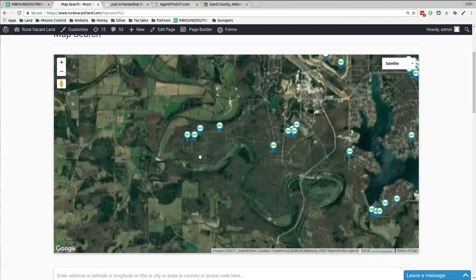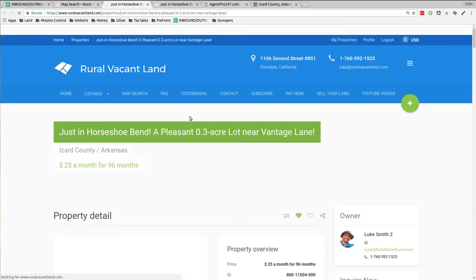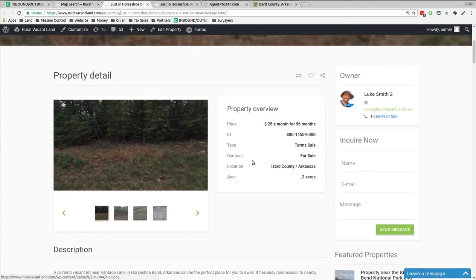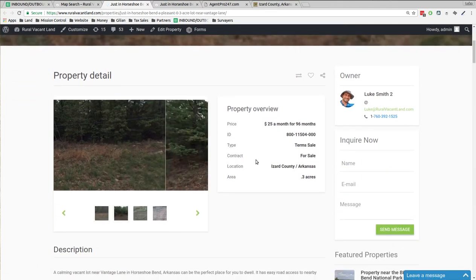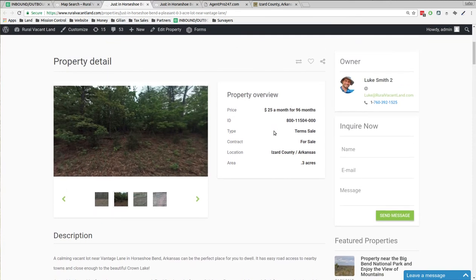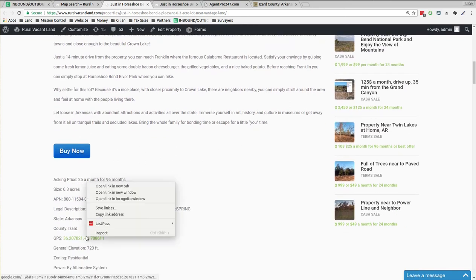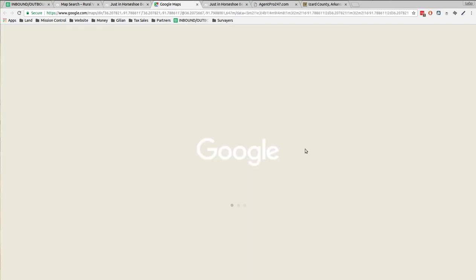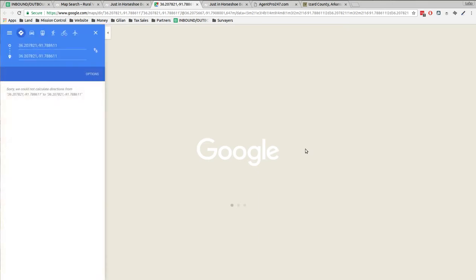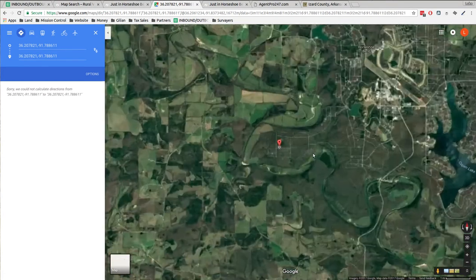Here's the lake and woods, and I want to look at one over here. This one is about a third of an acre. On Google Maps, here's Horseshoe Bend — let's zoom in on it. There are roads all over the place with little streets.